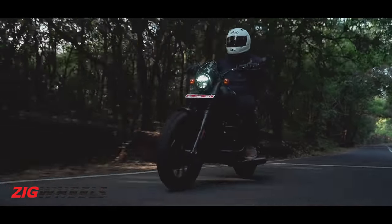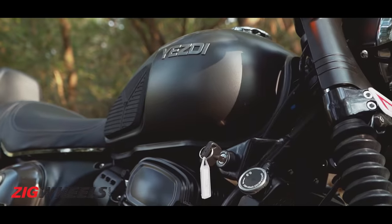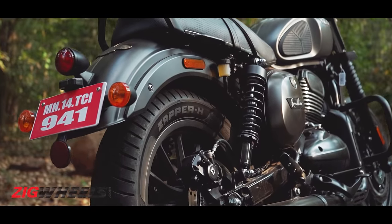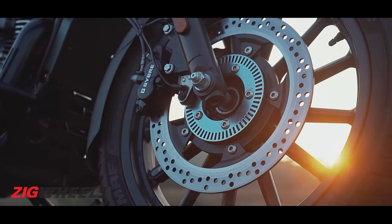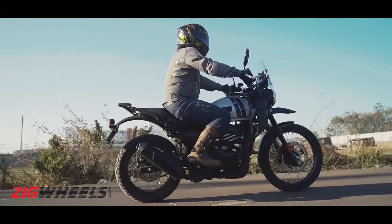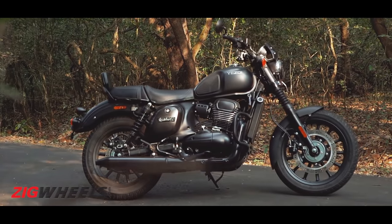In terms of styling, the Roadster does look similar to a cruiser, owing to classic design elements such as the round headlight, curvy fuel tank, big seat, backrest and large mudguards. But it does have Roadster elements like the black finish on the engine, exhaust and the alloy wheels. Its siblings — the Scrambler and the Adventure — do stand out, but that isn't the case with the Roadster, and we feel the designers should have done a better job in this regard.